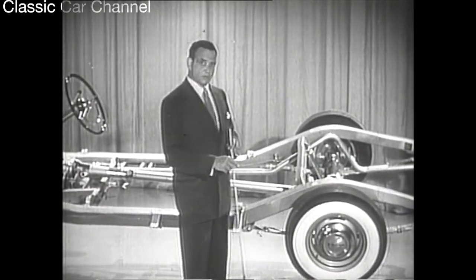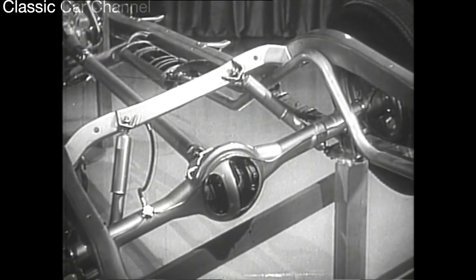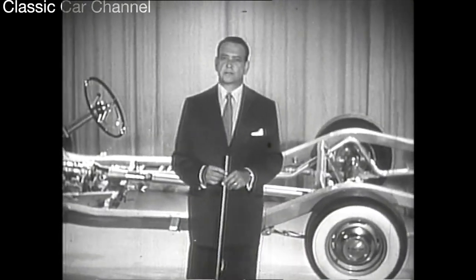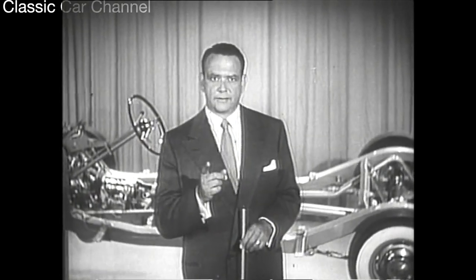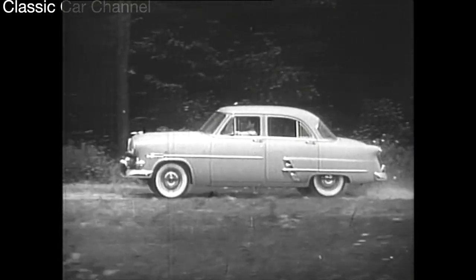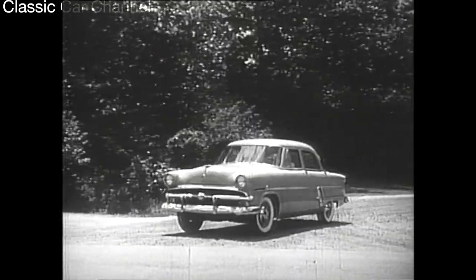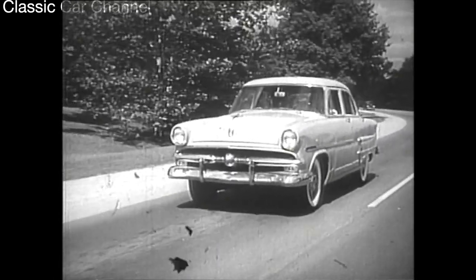Ford's variable rate rear suspension springs automatically adjust their action to suit varying road and load conditions. The rear shock absorbers are mounted diagonally to help eliminate side sway. You've seen only a few of Ford's many ride features, but more important than any single one is the way Ford engineers have balanced them all to work together — that's why a Ford rides softer by far than many cars weighing hundreds of pounds more, while giving you Ford's famous handling and economy. Test drive Ford's new ride at your Ford dealer soon.